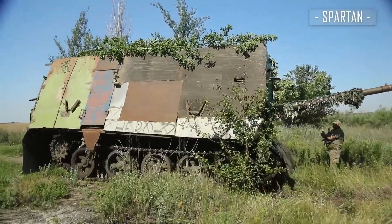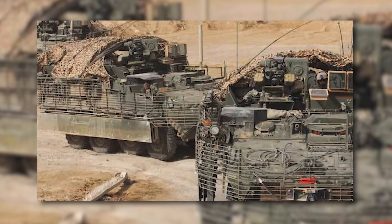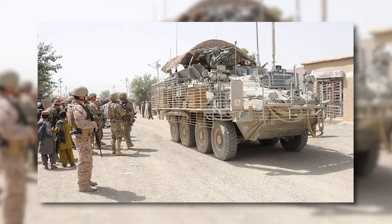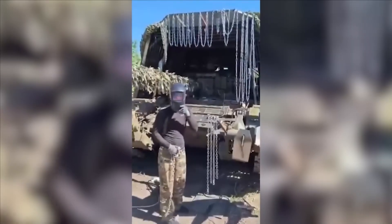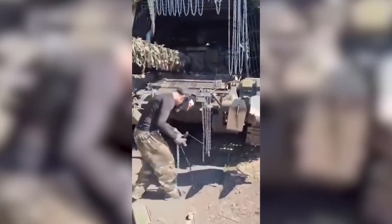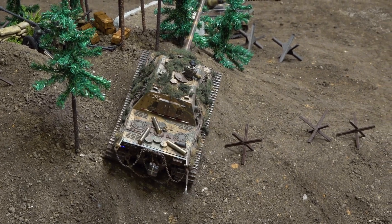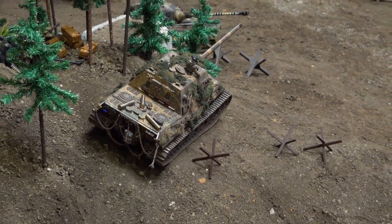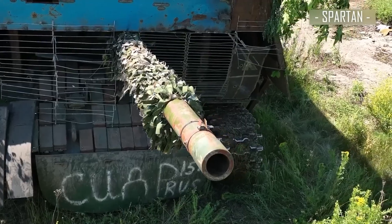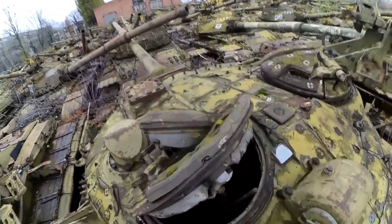Here's what should terrify NATO planners: these turtle tank modifications are spreading far beyond Ukraine. Intelligence reports show similar cage armor appearing on Russian vehicles in Syria, Belarus, and even during training exercises in Siberia. Chinese military engineers have been studying these designs intensively — satellite imagery shows PLA tank units experimenting with their own versions of cage armor during exercises near Taiwan, improving the design with advanced materials and modular systems. Even Iranian proxy forces in the Middle East have started applying these principles: Hezbollah technical trucks with improvised cage armor, Hamas vehicles with welded steel protection. The turtle tank philosophy is going viral among asymmetric warfare groups worldwide.